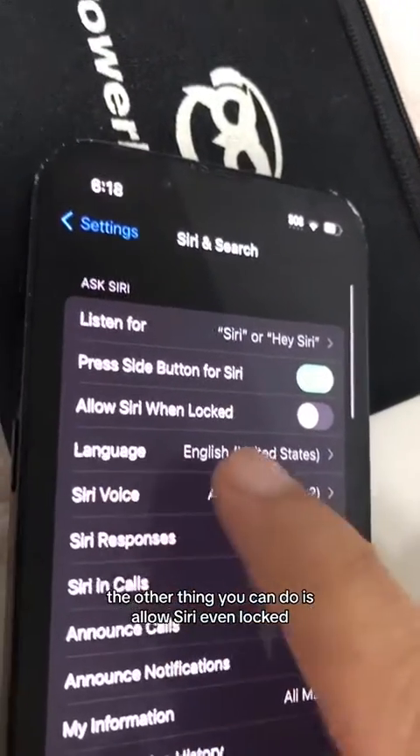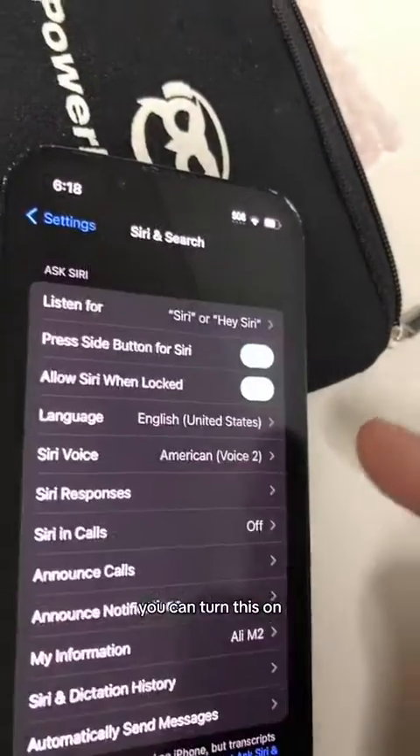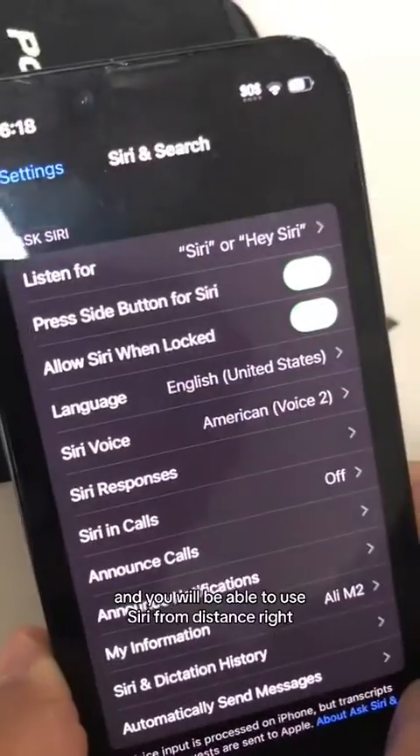The other thing you can do is Allow Siri When Locked. So if your phone is far from you, you can turn this on and you will be able to use Siri from a distance.